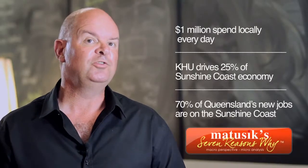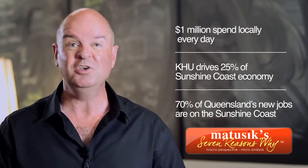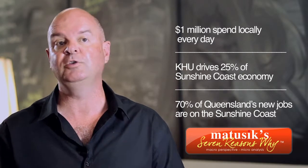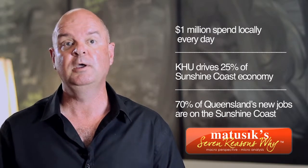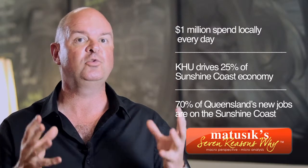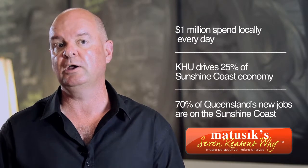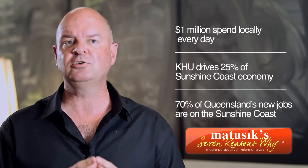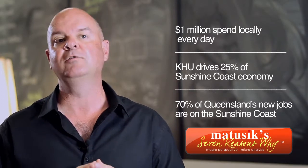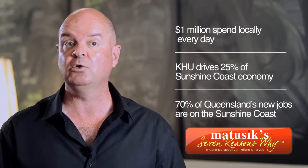Over a million dollars each day is currently being spent in the Kiwana area, and that's expected to continue each day for the next five years. The centrepiece of this is the new University Hospital, which is a $2 billion spend, and that is a major game changer for the Sunshine Coast because it's likely to generate 25% of the economic input into the Sunshine Coast into the future. At present, a large number of jobs have been created — in fact, 18,000 over the last year, which represents something like 70% of all the jobs being created in Queensland.